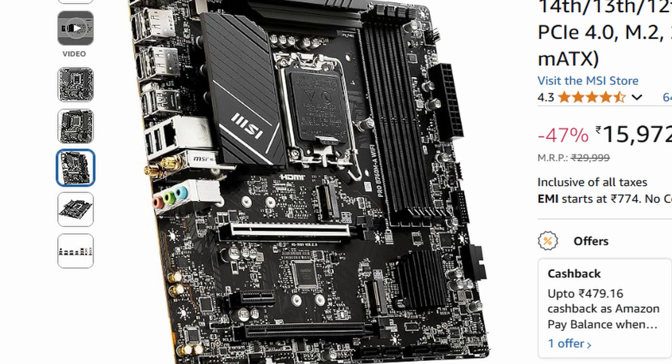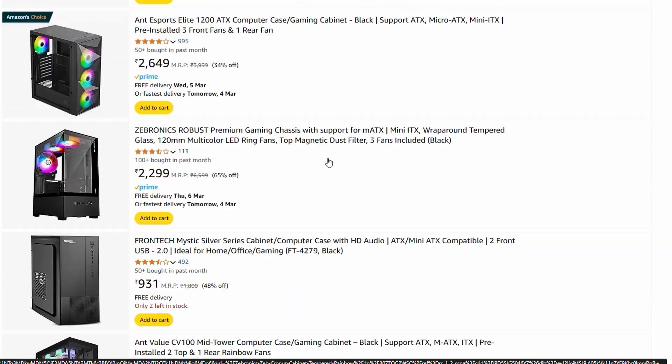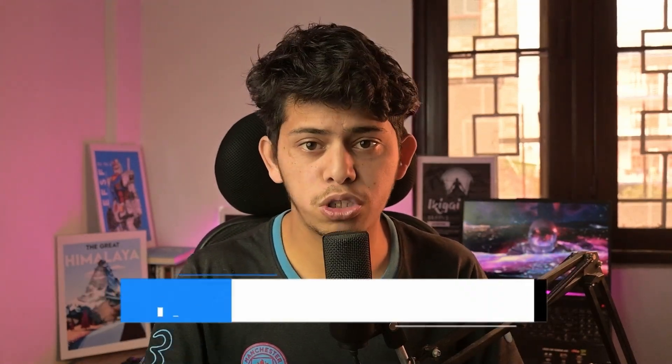For the case, you can go with any case under 3,000 Rs that has great airflow and keeps everything cool during long gaming sessions. 80,000 is the sweet spot for building a high-performance PC, offering the perfect balance of price and performance — at this budget you can easily get top-tier components that handle productivity, gaming, and multitasking with ease. If you are thinking about building a PC with either of these CPUs, I've put together a full parts list for both setups, linked in the description below. These are the parts I'd actually recommend for the best price-to-performance ratio, and using those links helps support the channel at no extra cost to you.